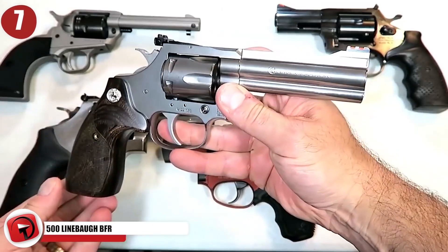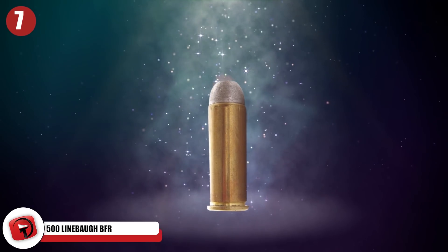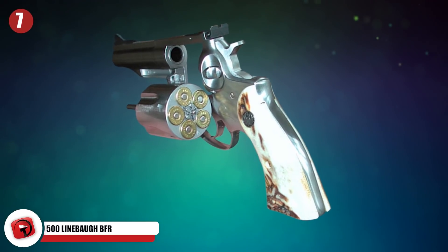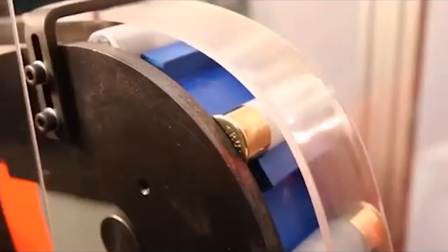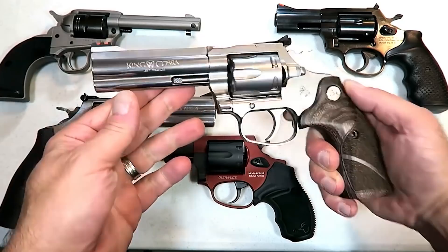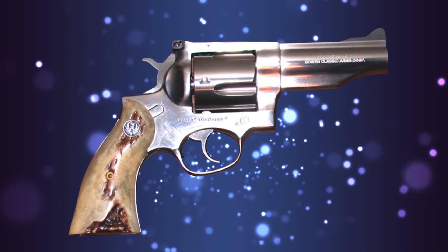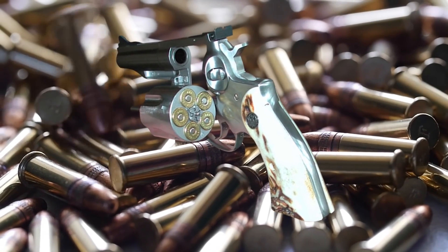Number 7: 500 Linebaugh BFR. The 500 Linebaugh is a type of handgun cartridge which can deliver a lot of power and energy when shot. When it came out in 1986, it was a revolution. Magnum Research — the same company that makes the Desert Eagle — announced their intention to make a big frame revolver, or BFR for short. Up until 2019, most revolvers that could take 500 rounds were custom made, but not now. Magnum Research's BFR is built on a sturdy solid stainless steel frame and can hold 5 rounds at a time.